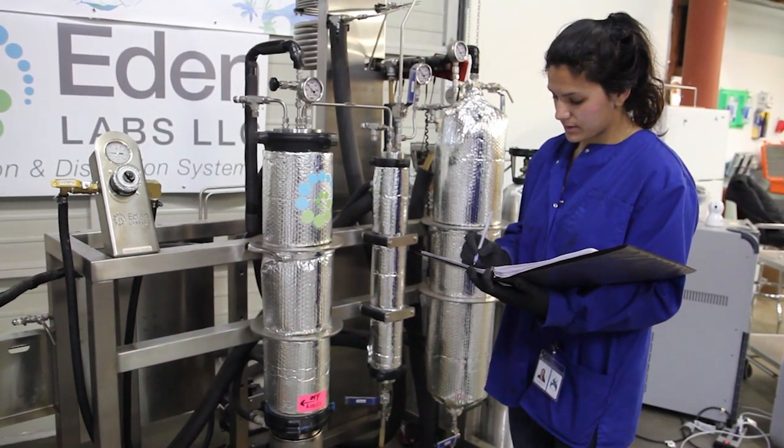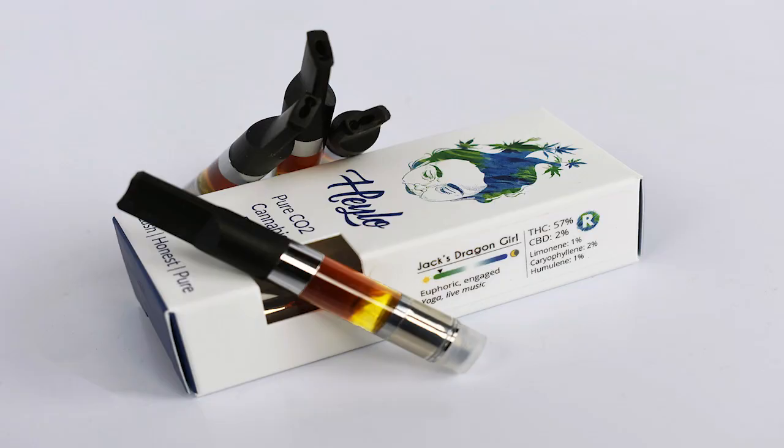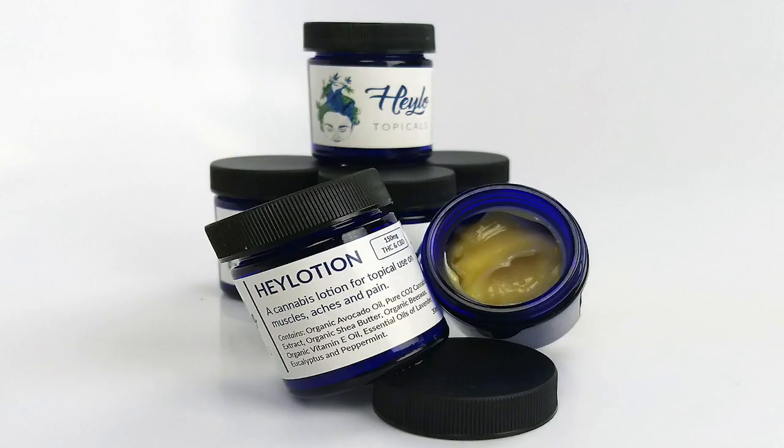Halo is a cannabis extraction company. We focus on premium extracts — taking really top quality bud and running it through our CO2 system, creating clean extract with high terpenes. We focus on creating experiences for every consumer. We make premium vaporizable products and topical lotions, and we also provide extraction services for growers.